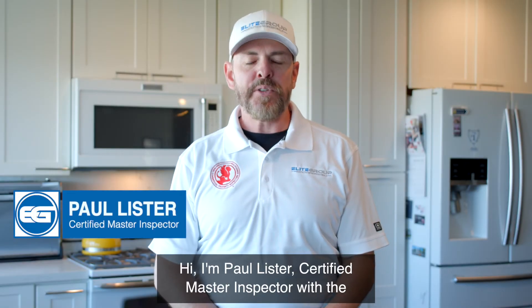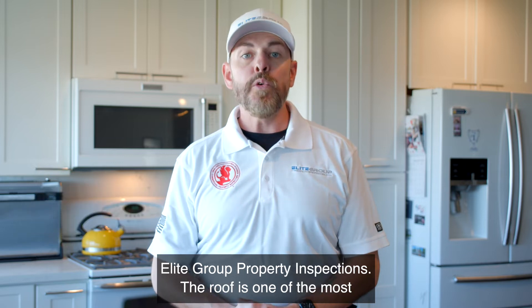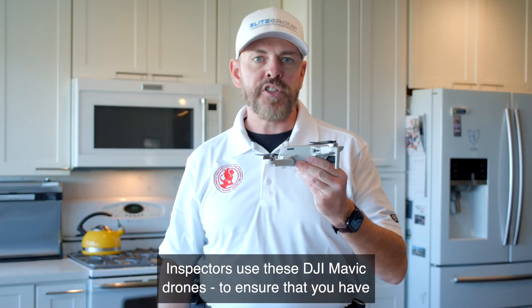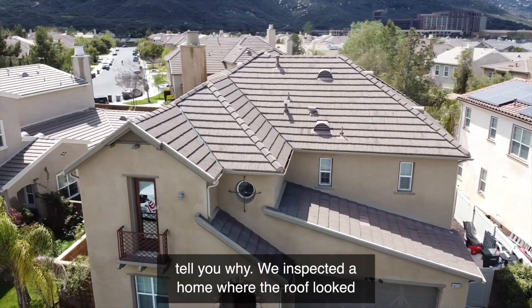Hi, I'm Paul Lister, Certified Master Inspector with the Elite Group Property Inspections. The roof is one of the most important systems in your home. That's why Elite Group Inspectors use these DJI Mavic drones to ensure that you have the complete picture of your roof's condition. And let me tell you why.